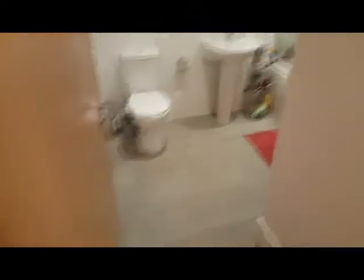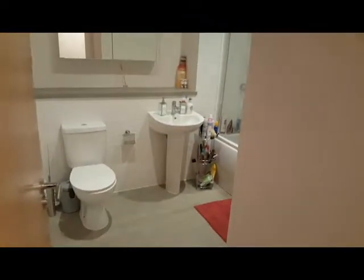Bring you on in to show you the bathroom here. So you've got a lovely bathroom, very big and a nice bath there. Everything you need.